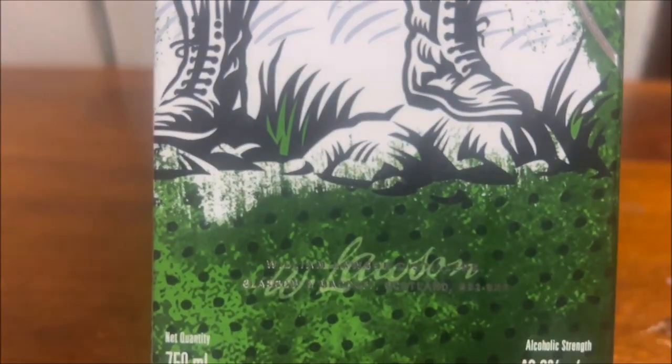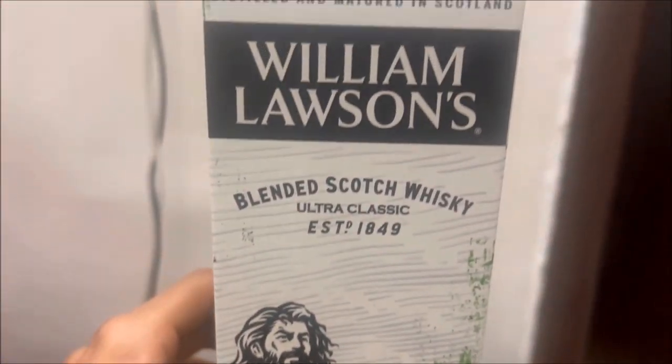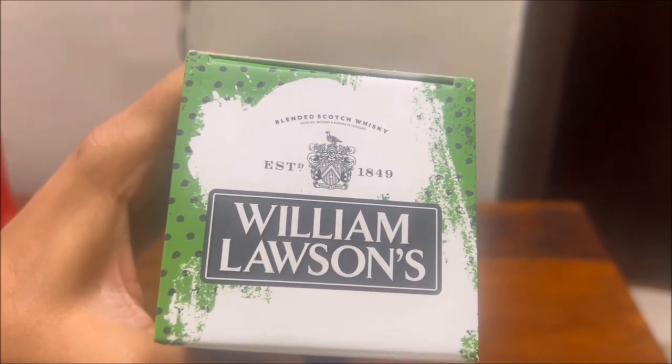This whiskey tastes a little bitter and sweet at the same time. It has a very little bit of smokiness — not quite like the Teacher's Highland Cream, but there is definitely some smokiness.